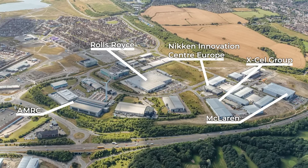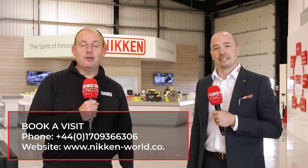If you're looking at investing and making your business better, we're based in the middle of the Advanced Manufacturing Park in the Sheffield City region, just off Junction 33 of the M1. Come here to Nikon's Innovation Centre to look at solving and improving your productivity.